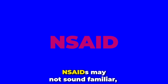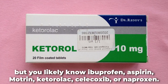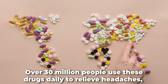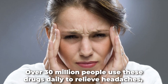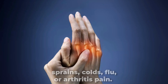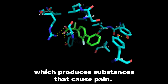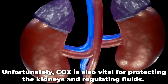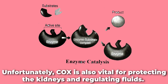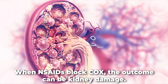Non-steroidal anti-inflammatory drugs, or NSAIDs, may not sound familiar, but you likely know ibuprofen, aspirin, Motrin, ketorolac, celecoxib, or naproxen. Over 30 million people use these drugs daily to relieve headaches, sprains, colds, flu, or arthritis pain. They mainly work by blocking the COX enzyme, which produces substances that cause pain. Unfortunately, COX is also vital for protecting the kidneys and regulating fluids. When NSAIDs block COX, the outcome can be kidney damage.